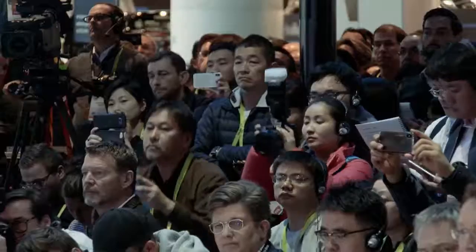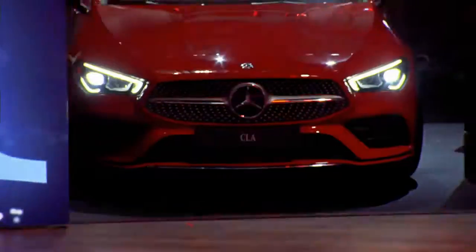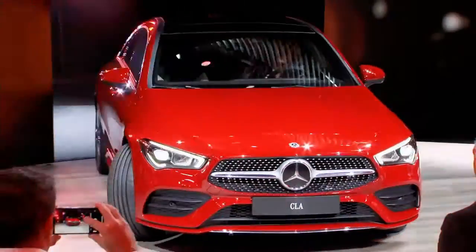We have brought the CLA to the CES, and it's the very first time that we actually have a world premiere of a car here. Please welcome the Mercedes-Benz CLA.